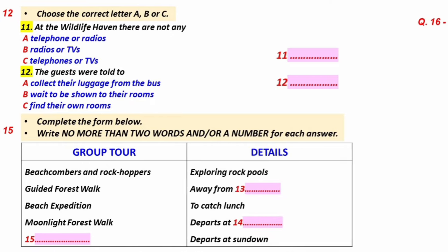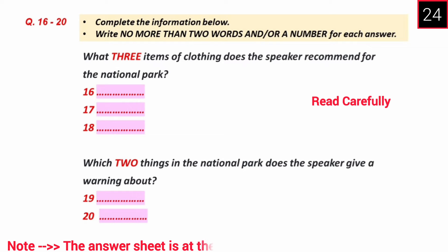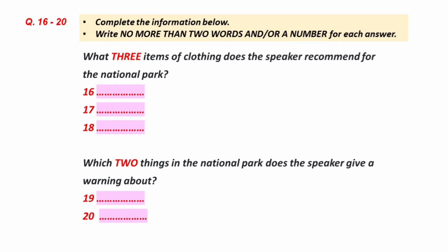Now you have some time to look at questions 16 to 20. In the second part of the introduction, you are going to get some advice from Matt. Listen carefully and answer questions 16 to 20.